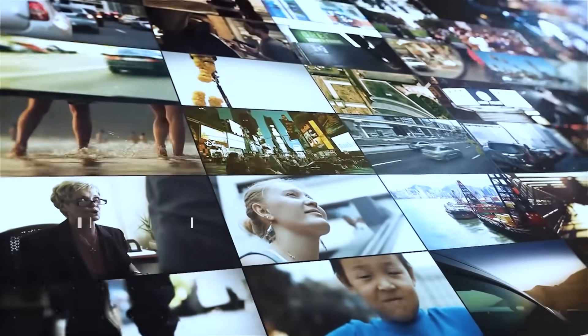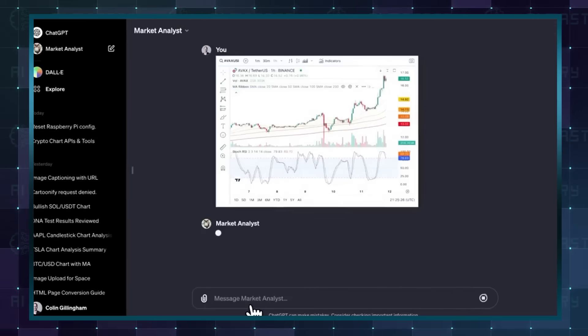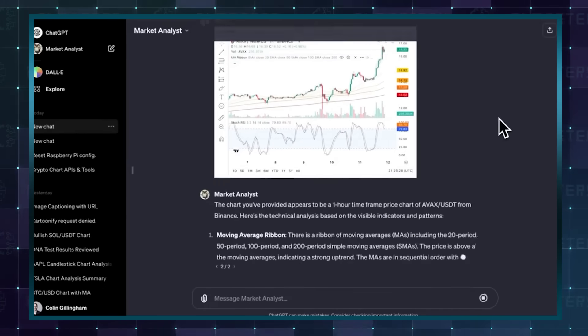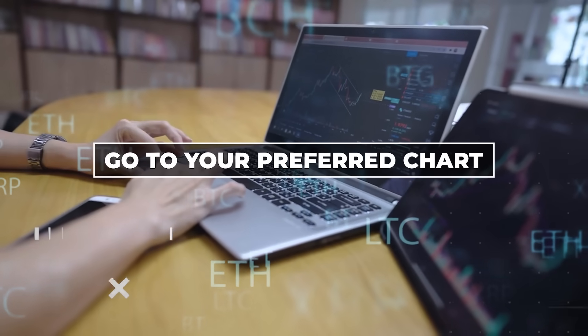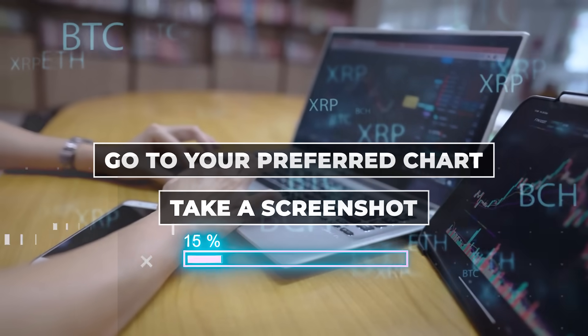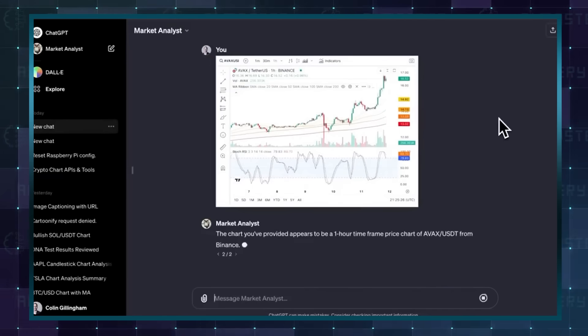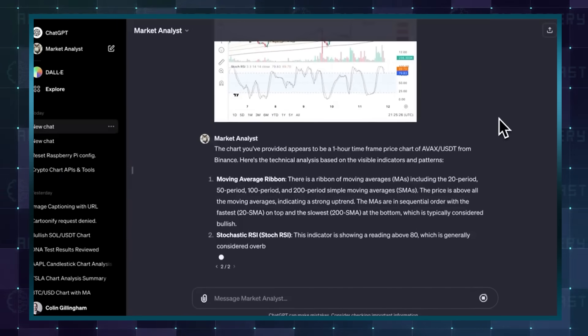We have got something for everyone in this video and traders are not left out of the party either. An important part of trading assets is spotting market trends, and you now have a great GPT that covers that for you. You can just go to your preferred chart, mark indicators that you want to prioritise, take a screenshot and upload it to Market Analyst. The AI will give a breakdown of the chart and conclude with the general trend of the asset.